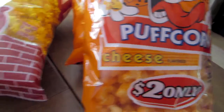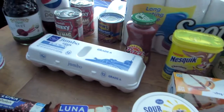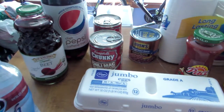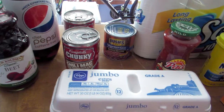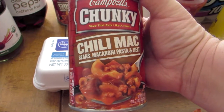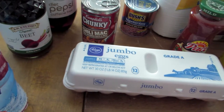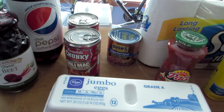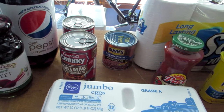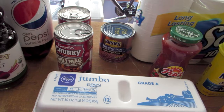We did purchase two cans of Campbell's Chunky Soup. We got the Chili Mac variety and those were $1.49 a can, regularly $2.49 a can.